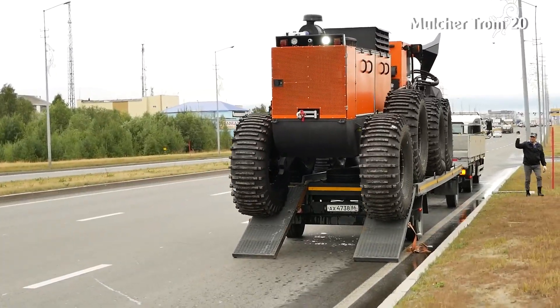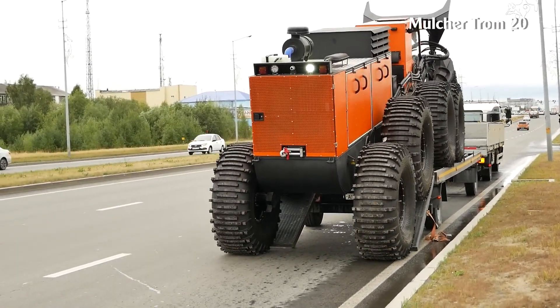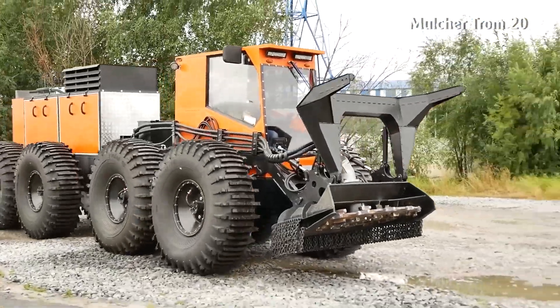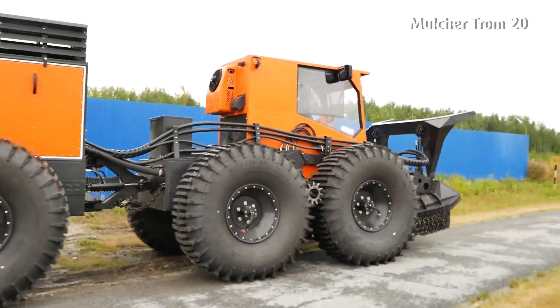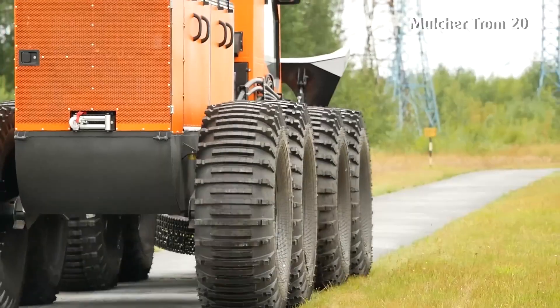Mulcher Trom 20. This is a machine of Russian origin. The Mulcher Trom 20 is equipped with a YaMZ 530 engine, with a capacity of 200 horsepower and torque of 7,000 Nm. With its large cutting disc, it can easily destroy dense bushes, large trees, or dead trees.